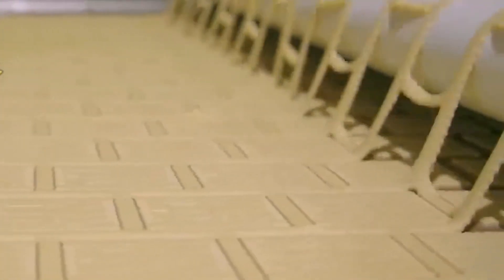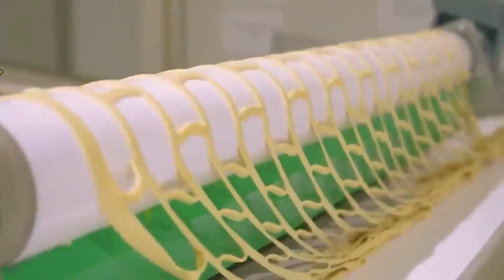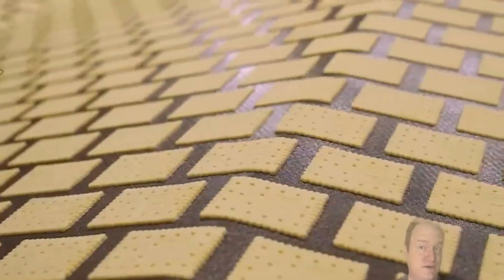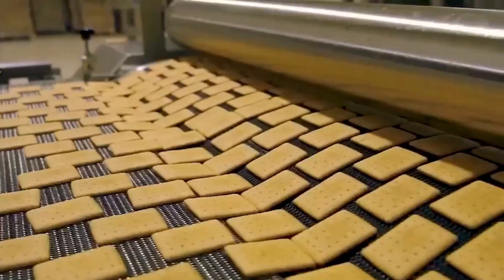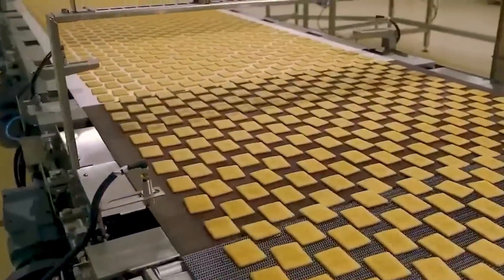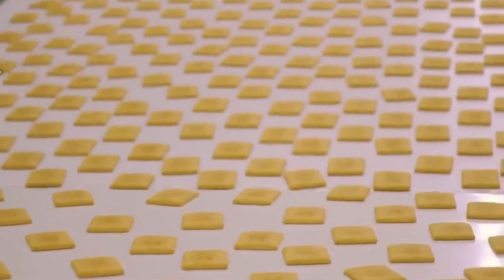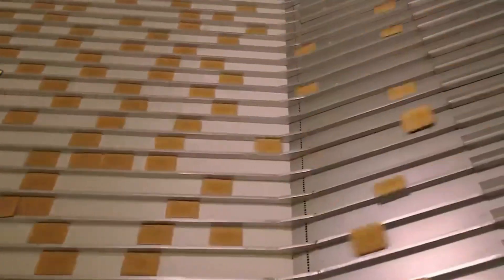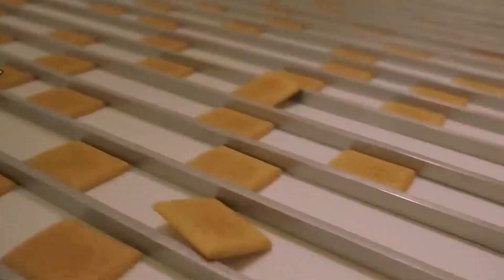Even dough is getting the royal treatment. Machines with hydraulic presses and cutters are shaping cookies, crackers, and biscuits with uniform perfection. What once took hours by hand now happens in seconds — these machines are the unsung heroes of modern baking, ensuring every cookie you eat looks just like the one on the box. This isn't just a factory; it's a food lover's theme park. From savory yolks and sugary cookies to fresh berries and cheesy shreds, everything here is engineered for flavor, efficiency, and convenience.